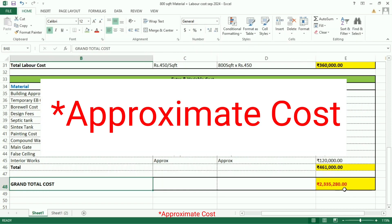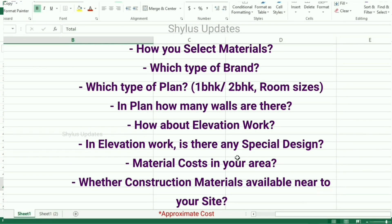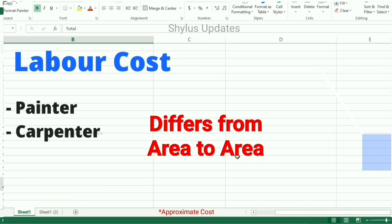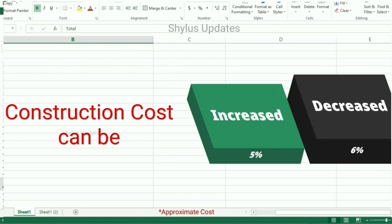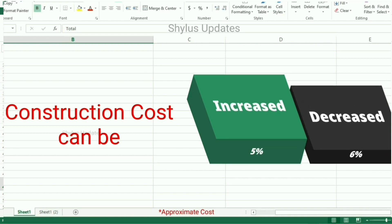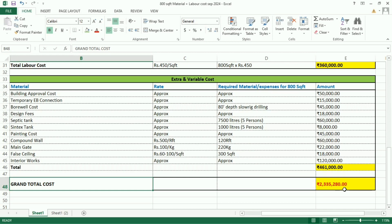The cost given in this video is just an approximate cost. You can do house construction by reducing these costs also, which depends on how you select materials, which type of brand you select, the type of plan, how many walls are there, elevation work and any special design work, material cost in your area, whether material is available near your construction area, and labor costs for electrician, plumber, painter, and carpenter — which differ from area to area. Depending on all these factors, the construction cost can increase or decrease by up to 5% to 6%.